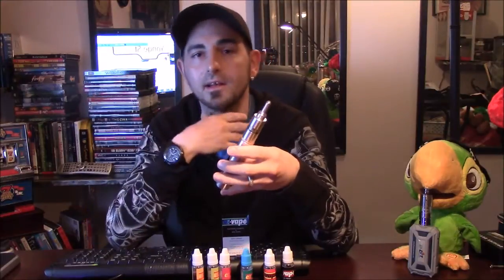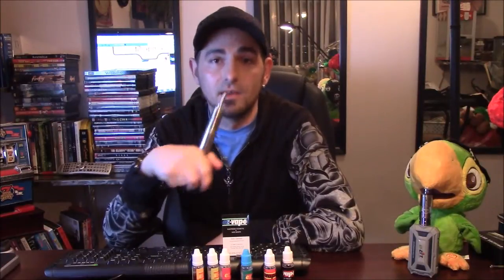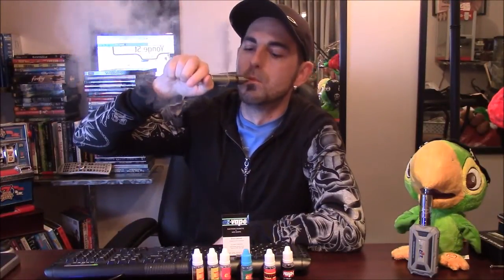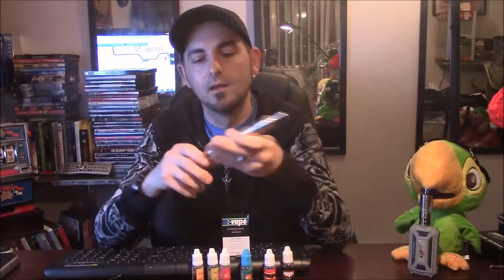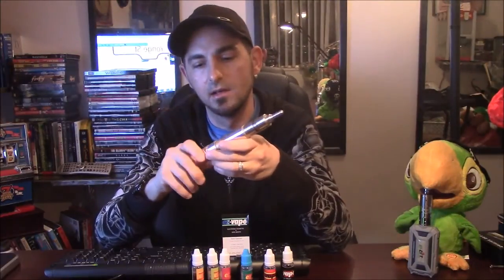Throat hit is the same as the last one — same blend — very nice and mellow going down, very relaxing coming out. It's one of those juices that forces you to vape another one. Very good juice, I recommend it 110 percent.